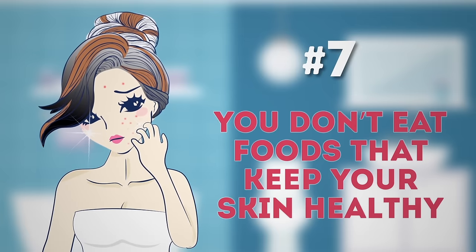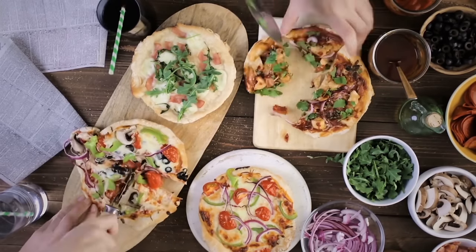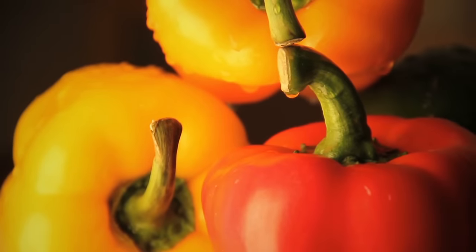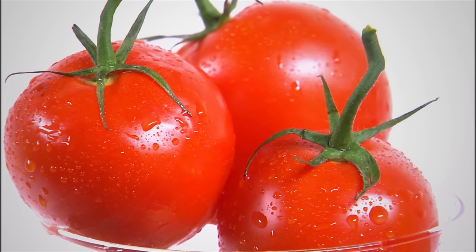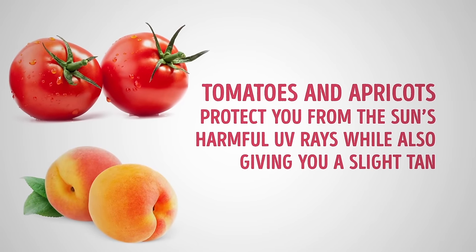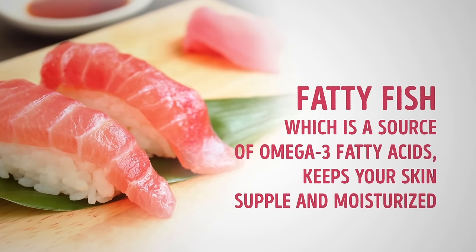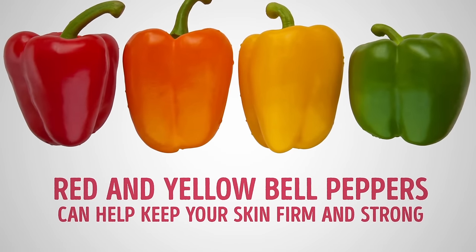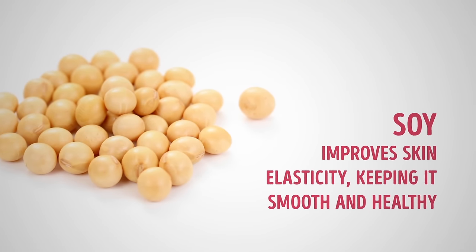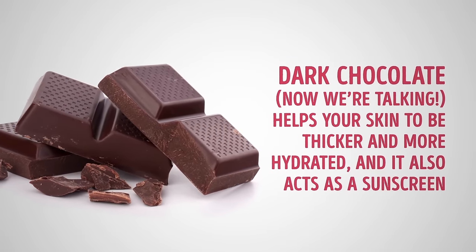Number seven: you don't eat foods that keep your skin healthy. This is the natural way to get radiant skin without medicines that can have side effects. Foods to add to your grocery list: broccoli reduces swelling and skin redness after sun exposure; tomatoes and apricots protect from harmful UV rays while giving a slight tan; carrots and peaches can substitute for sunbathing; fatty fish, a source of omega-3 fatty acids, keeps your skin supple and moisturized; red and yellow bell peppers help keep skin firm and strong; soy improves skin elasticity; and dark chocolate helps your skin become thicker, more hydrated, and even acts as a sunscreen.